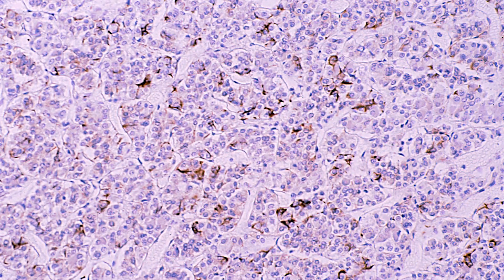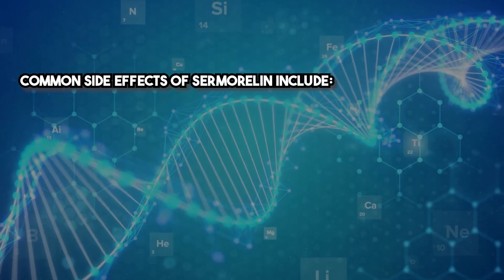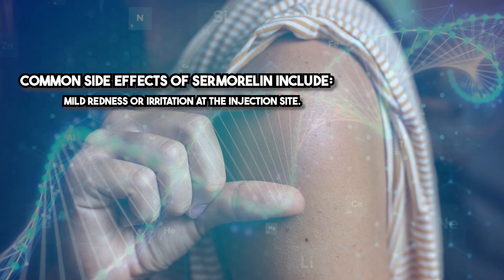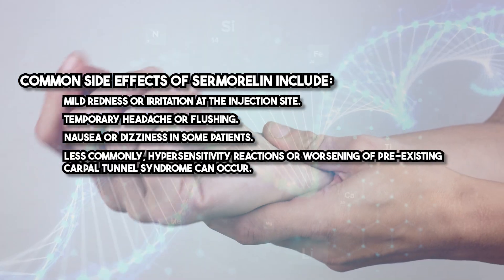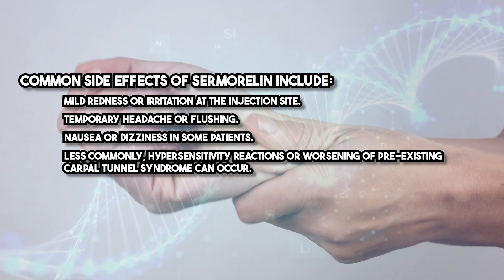Sermorelin's activity depends on functional pituitary somatotroph cells. Patients with severe pituitary dysfunction may not respond adequately, making this an important consideration during patient selection. Common side effects include mild redness or irritation at the injection site, temporary headache or flushing, and nausea or dizziness in some patients. Less commonly, hypersensitivity reactions or worsening of pre-existing carpal tunnel syndrome can occur.